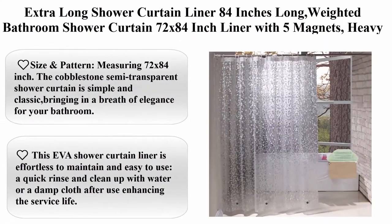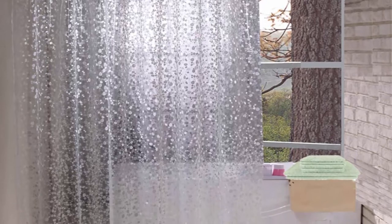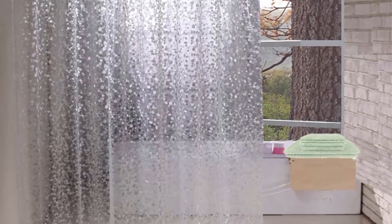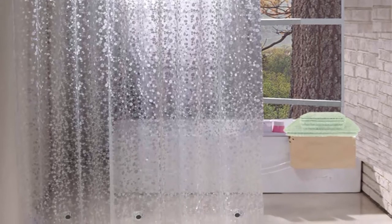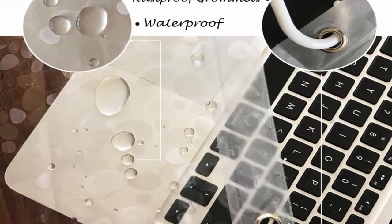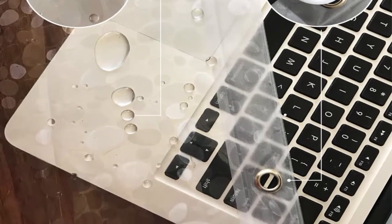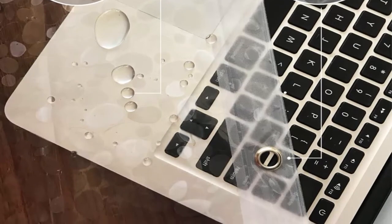Extra Long Shower Curtain Liner, 84 inches long, weighted bathroom shower curtain, 72 x 84 inch liner with 5 magnets, heavy duty, semi transparent, cobblestone. Measuring 72 x 84 inches, the cobblestone semi-transparent shower curtain is simple and classic, bringing elegance to your bathroom. Heavy duty — 5 magnets at the bottom keep the liner in place, adding weight to prevent water from leaking. This EVA shower curtain liner is effortless to maintain — a quick rinse with water or a damp cloth after use enhances the service life.